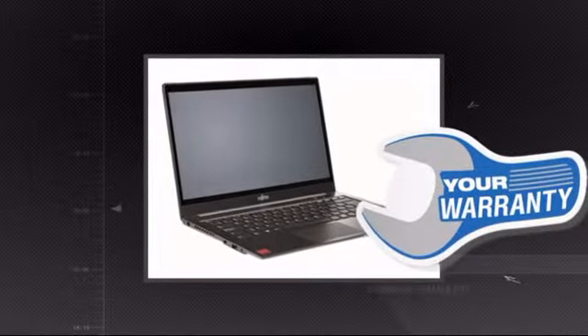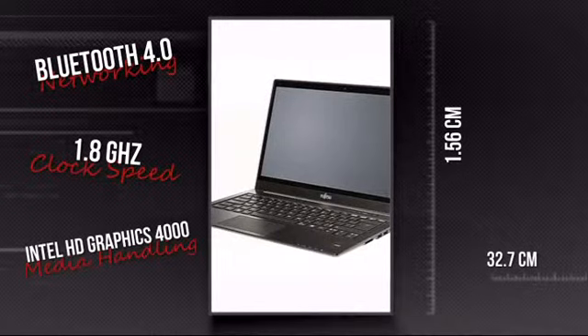Plus you get a warranty direct from Fujitsu. This is your chance to get a tool that lets you do more anywhere. Get it now at MISCO.